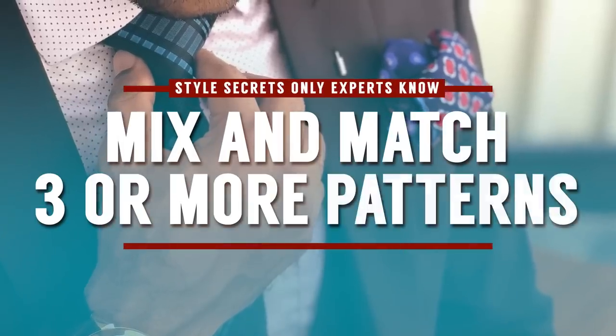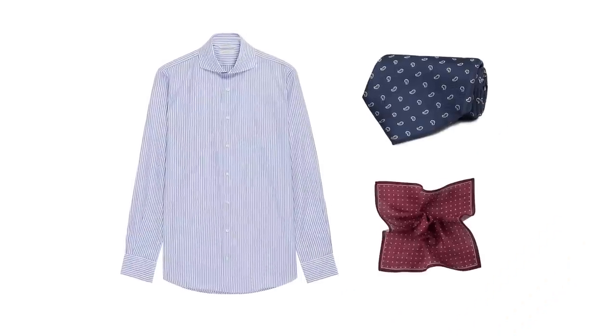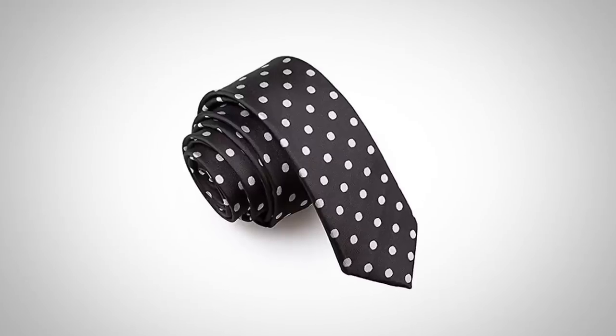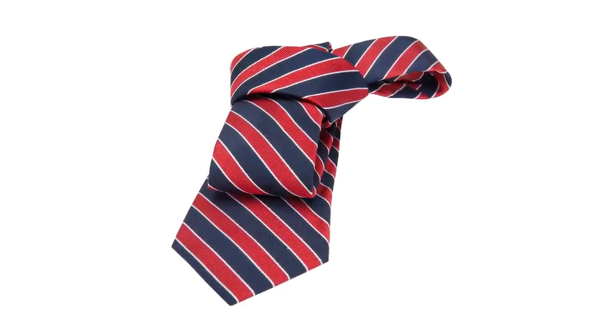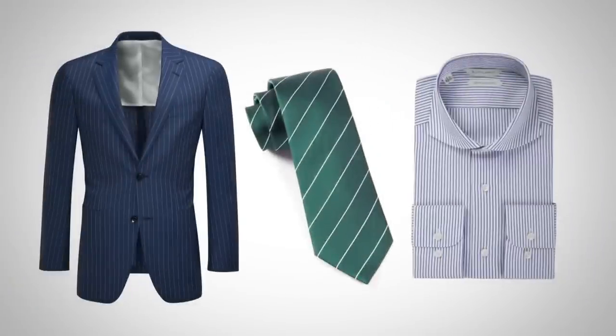The next series of small style details to know to make you look like an expert is being able to match three or more patterns. Let me show you how to actually match four. When you buy good quality clothing from a manufacturer that knows what they're doing, they stick to particular pattern families across shirts, ties, pocket squares, and jackets. When it comes to dots or regimental stripes, you're going to see these pretty much only in neckties, so you don't have to worry about the pattern popping up elsewhere. The key point when matching patterns is you don't want the same size or same type of pattern right next to each other, because it gives an off-putting look and can make visual movement appear.